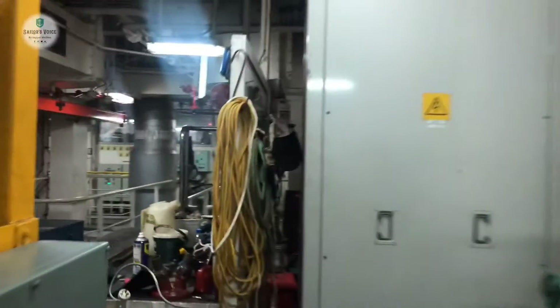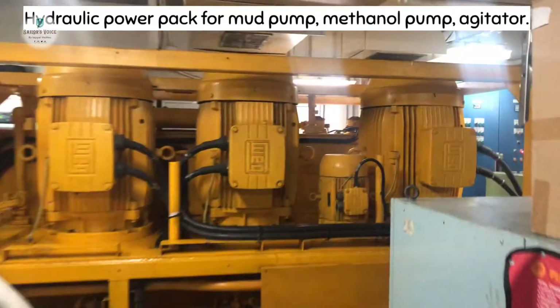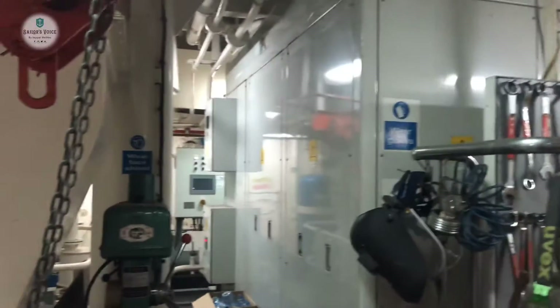This is our generator power pack. This is the hydraulic power pack — it is used because our mud pump and methanol pump are hydraulically driven. This is our small workshop, and this is the LLC transformer.